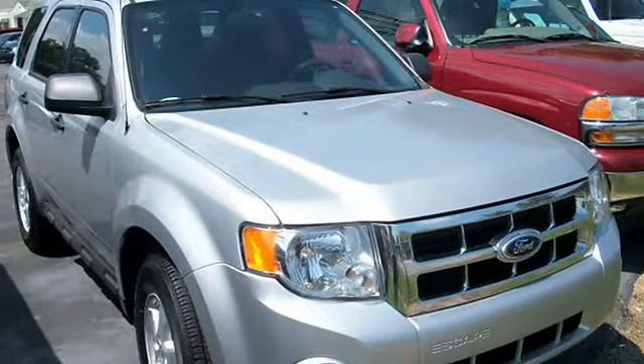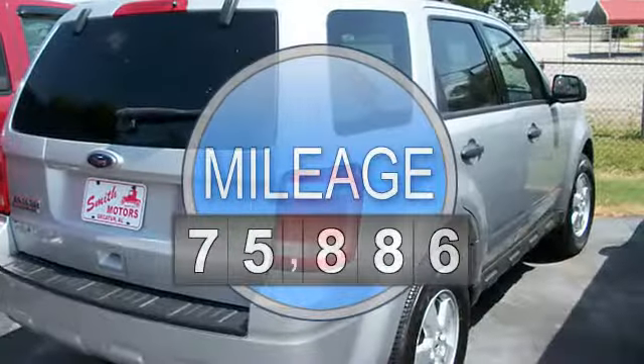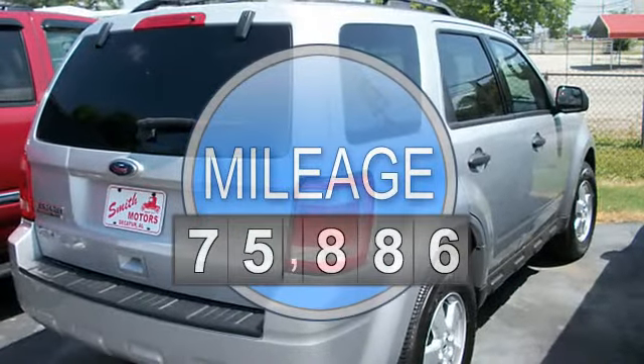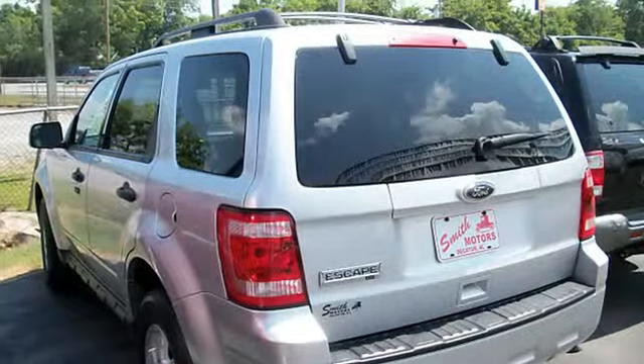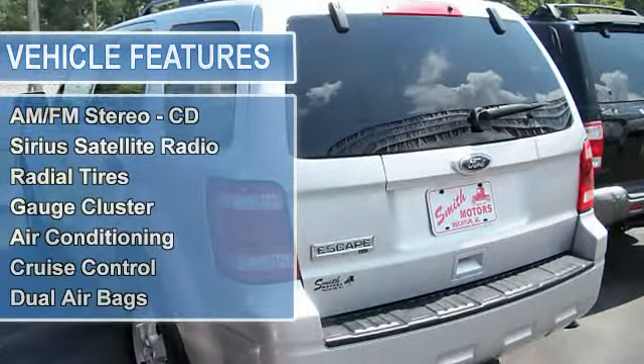This vehicle features the following equipment: automatic with overdrive, 4-sill, FWD power driver's seat, AM-FM stereo CD, Sirius satellite radio, radial tires, gauge cluster, air conditioning, cruise control.